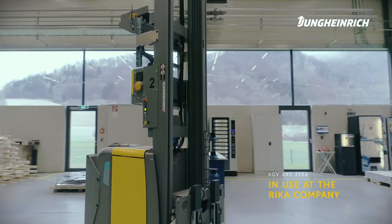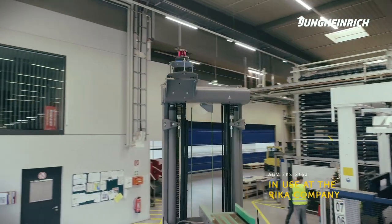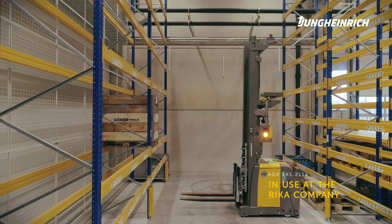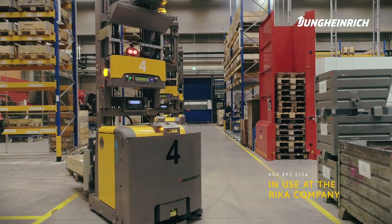The new system that will be put into operation by the end of the year enables us to reduce the number of manual forklifts. This reduces manual transport tasks and thus improves safety in the warehouse. Three vehicles of type EKS215A will be completely integrated into logistics by spring 2021.